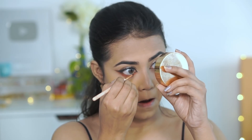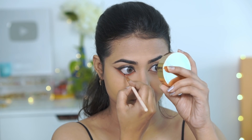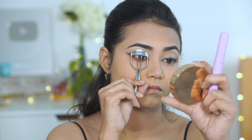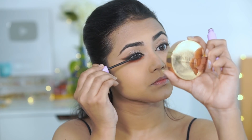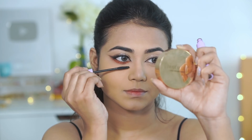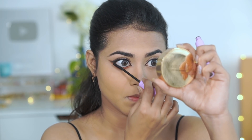I am using that same gel liner on my lower waterline. Next, I curl my lashes and use Wet and Wild Mega Length Mascara, applying a couple of coats. I am skipping false lashes because I feel it is more realistic. And you can see my eyes are looking very pretty, big and dramatic.